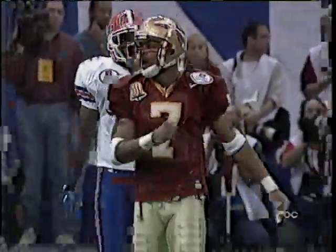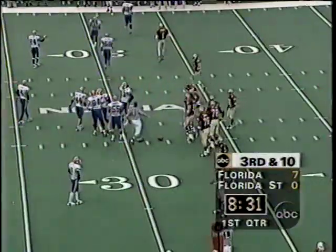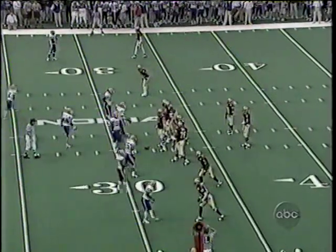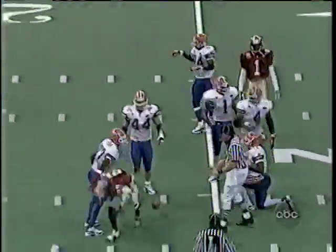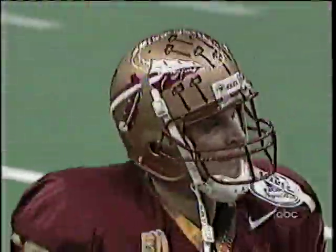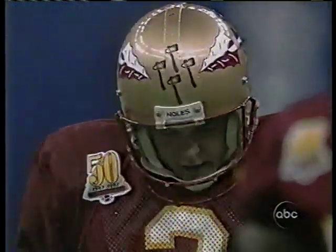The pass is just off the hands of Lavernus Coles — number seven — who is a true freshman running back working at wide receiver this year. The veteran Andre Cooper is back on the field with two catches. It is third and ten — they go the other way but won't get a first down. Wayne Messam makes the short reception down to the 25-yard line. It will be fourth down and about three and a half yards. Scott Bentley will come on as Bobby Bowden wants points on the board.